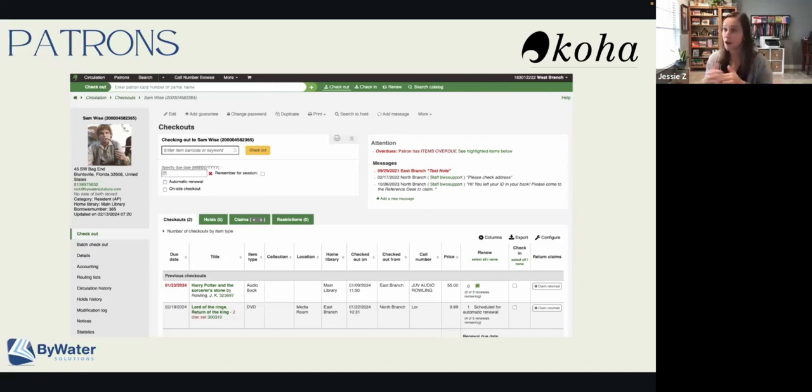This is a feature that you can turn on and off because some libraries may like this and some may not. But it's a really great way to make it easier for users so they don't have to worry about renewing their card. Another really neat enhancement is the flexibility in tracking patron activities.